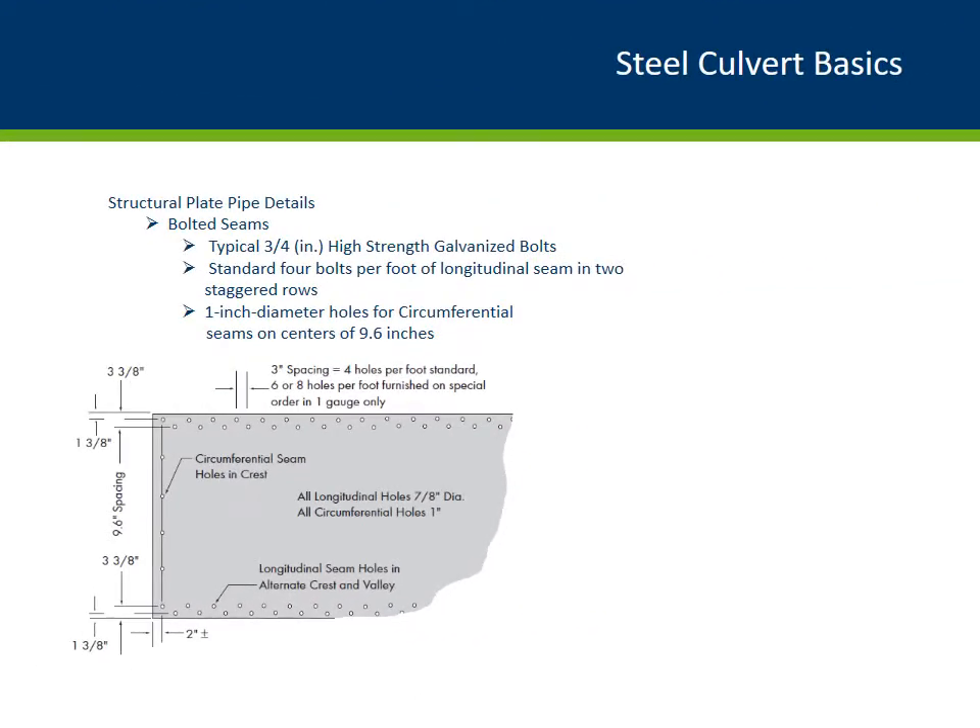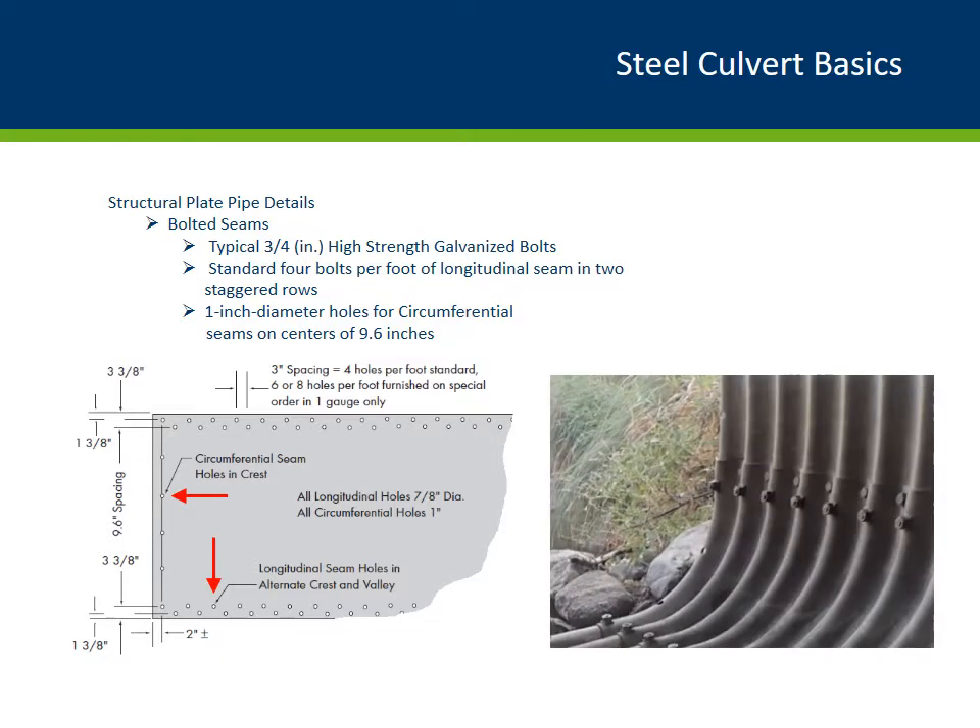Here's a typical bolt pattern and sizes for both the longitudinal and circumferential seam connections. The bolts are typically three-quarter inch in diameter, placed in two rows that are staggered — one in the crest and one in the valley. For the longitudinal seam they are installed along the length of the barrel; for the circumferential seam they are installed around the barrel to connect the pieces together. The photo on the right shows bolted connections for an arched pipe. As an inspector, this is a critical location to look for cracks or crimping along the bolt line.